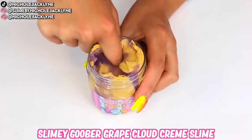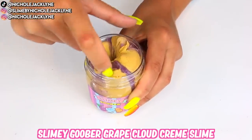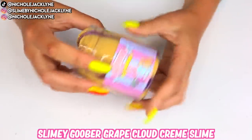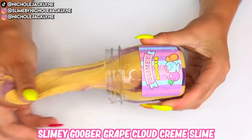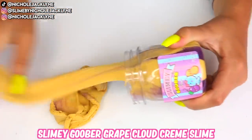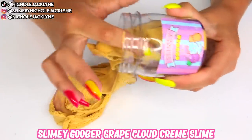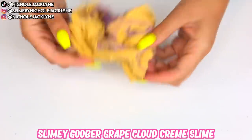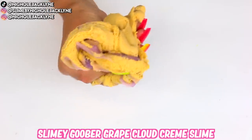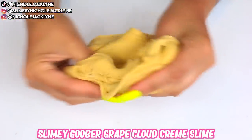The next slime is the Slimy Goober Little Peanut Butter Jelly Jars. I have wanted this for a very long time. It's a grape cream slime with little streaks of grape jelly and the most delicious-scented peanut butter slime. The texture is so cool — a very nice cloud cream texture with little jelly kind of vibes. The scent is not overpowering; it's just enough. I've seen this everywhere and I was honestly kind of jealous — now I have one and I'm very satisfied.